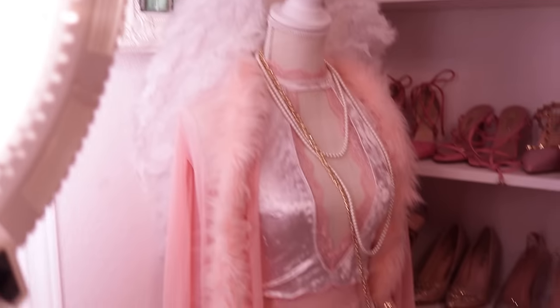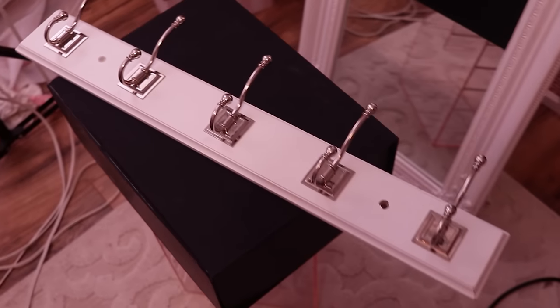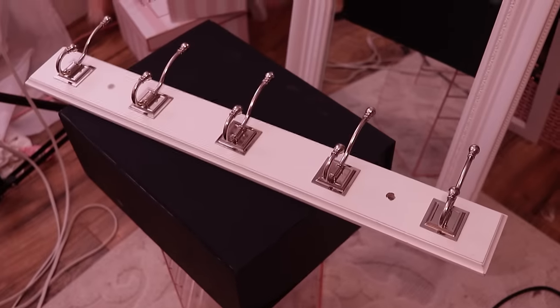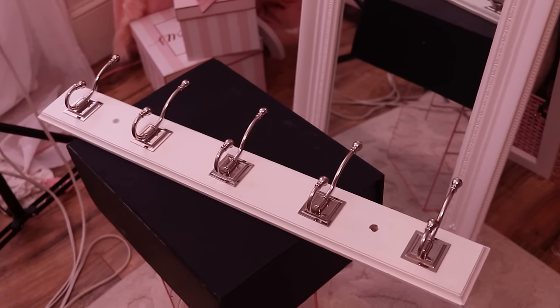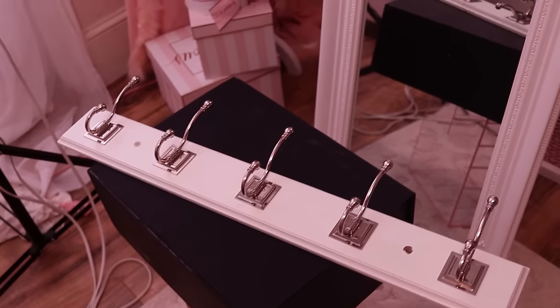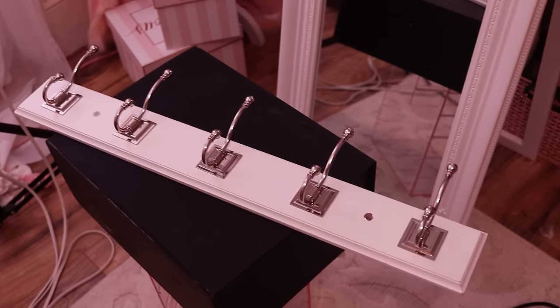I'm not sure yet exactly what goes where — we'll see what looks good. Don't mind the mess; we're painting right now. I got these hooks at At Home and they gave them to me at 50% off. I'm going to unscrew them and spray paint them gold. The gold paint I use is by Rust-Oleum — it actually looks metallic. I want to hang robes or tote bags, and give my room like a boutique feel.